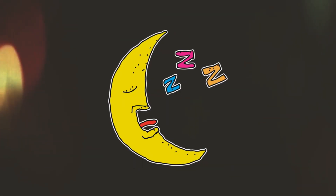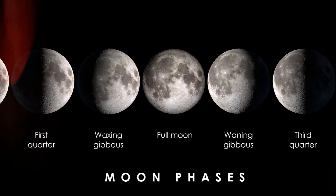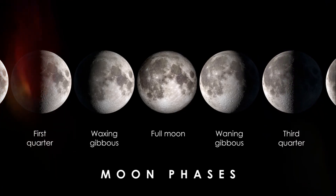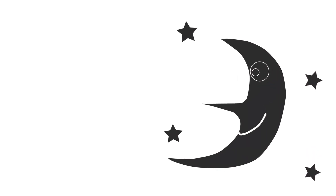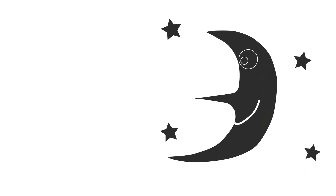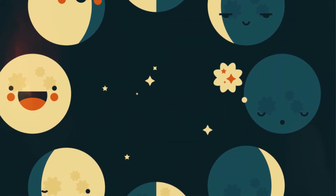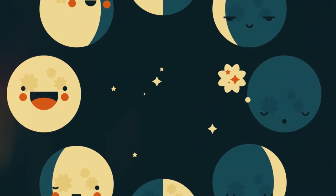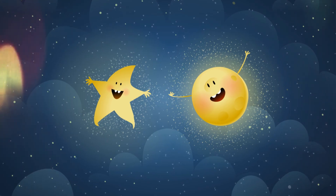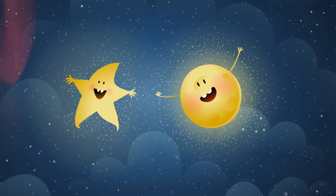The moon loves to change its look. These changes are called phases. Sometimes it's a thin crescent moon, like a silver smile or a banana slice. As days pass, it grows into a half moon, shining like a bright letter D. Then comes the full moon — a glowing, round pearl lighting up the world.